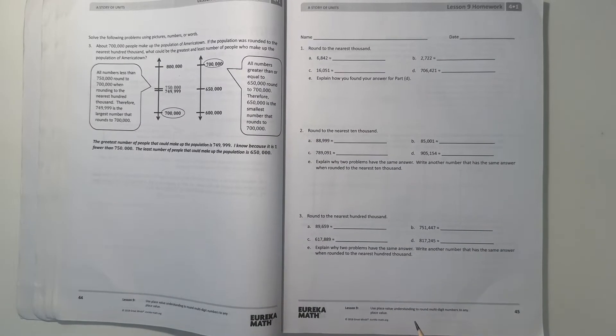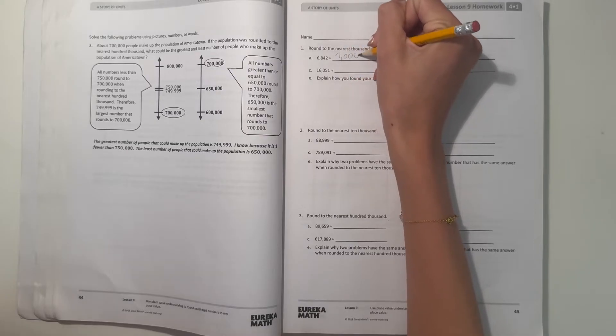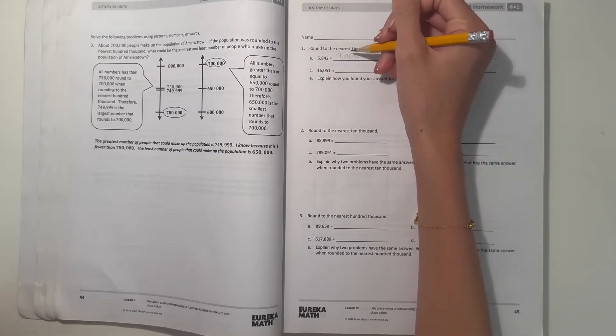Number 1, round to the nearest thousand. So now we don't have a number line, but let's try. So A, 6,842, and we're rounding to the nearest thousand. So this would round up to 7,000, because our midpoint would be 6,500, and beyond that would go to 7,000.